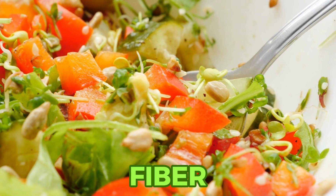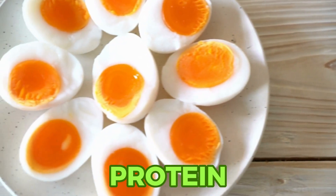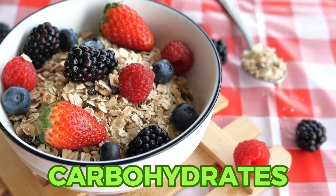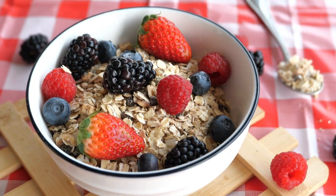A breakfast rich in fiber — think vegetables, nuts, and seeds — followed by protein sources like eggs or yogurt, provides sustained energy and helps keep your blood sugar stable. Include wholesome carbohydrates like whole grain toast or oatmeal, but make them part of a balanced meal, not the star. This balance helps moderate your body's insulin response and maintains fuller and more satisfied feelings throughout the morning.